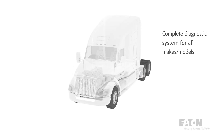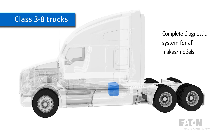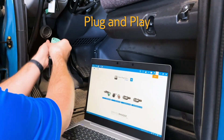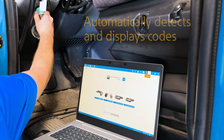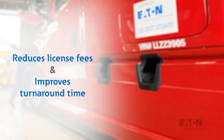Select Diagnostics provides full diagnostics for all major truck systems in North America, class 3 through 8. Select Diagnostics is easy to use. When plugged in, it automatically detects the make and model of the vehicle and displays all fault codes. It can also reduce your license fees while improving your shop turnaround time.